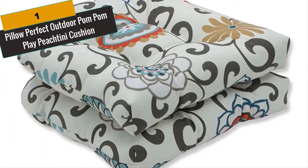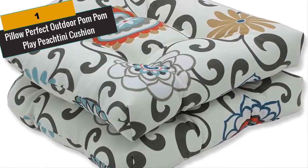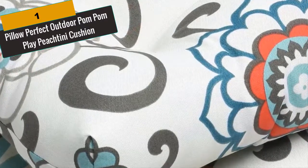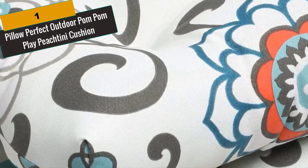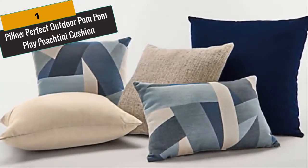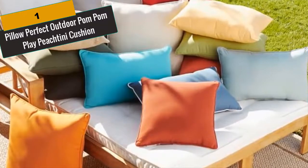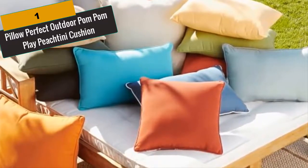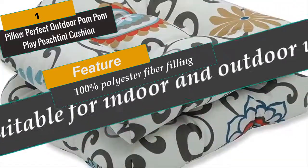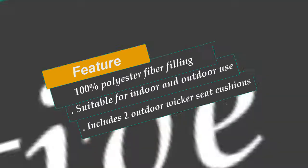At Number 1 is Pillow Perfect Outdoor Pom Pom Play Peachtini Cushion. Relax in style and comfort with this set of weather and UV resistant Pillow Perfect Outdoor Indoor Pom Pom Play Peachtini Wicker Seat Cushions. Infused with a multi-colored Suzani pattern, it will be a charming and functional extension to your outdoor patio or sunroom for an updated and refreshing look. The cushions are made of polyester fabric, resist weather and fading in sunlight and can be used inside or out. They are waiting to be added to your deck, garden area, poolside or screened-in porch, providing comfort and style combined in one.